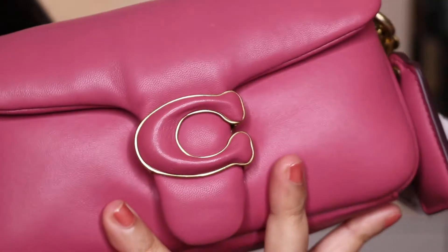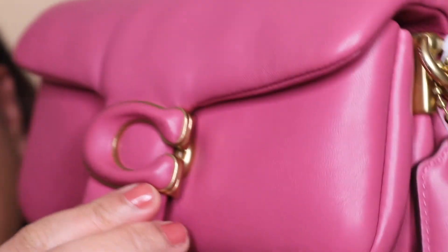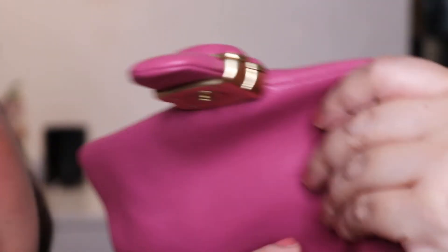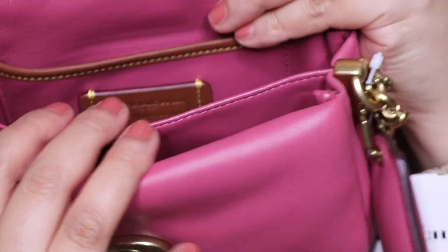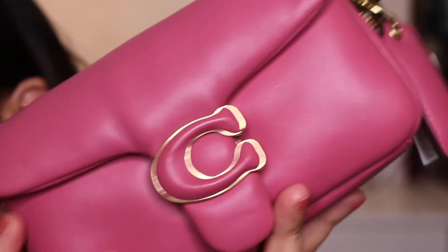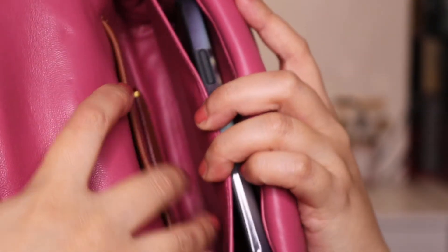Let me show you the detail of the bag — it is gorgeous and feels very soft. When you open it, you've got this closure which is kind of magnetic and clicks into place. Inside it's really lovely. You have an inner pocket here, another pocket here, and then a front pocket here. I'll show you what it fits. I have my mobile — I'm just going to show you from the side — and it fits perfectly in the back pocket, though you could also put it in the front pocket.